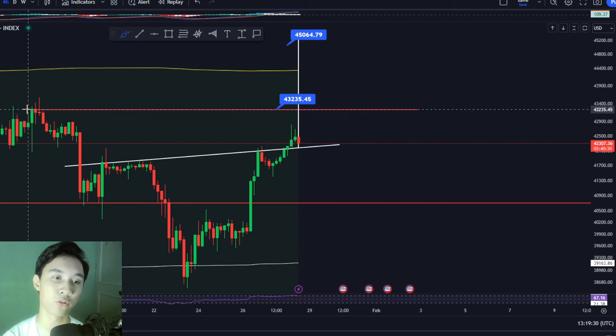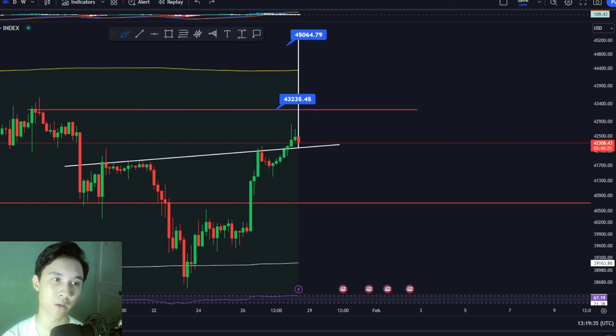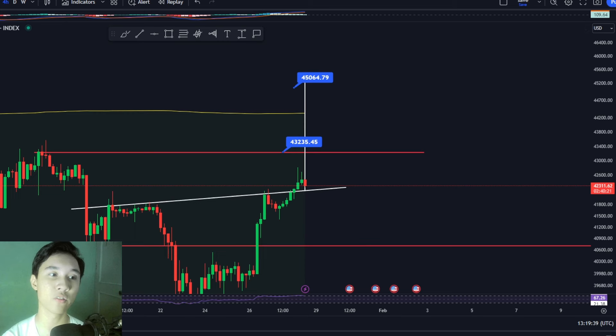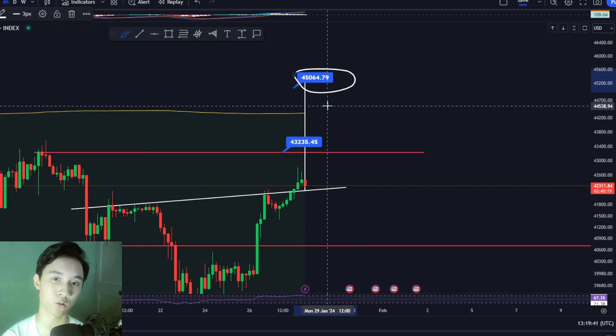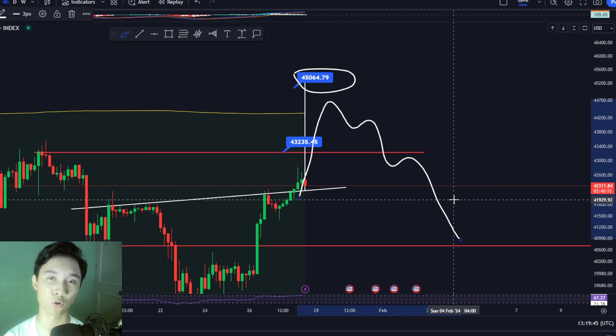This will be our new conservative target. But if you do see Bitcoin break above this red line, then we can expect Bitcoin possibly continuing the move towards the upside to the ideal target of $45,000 before correcting towards the downside to continue the overall downtrend.